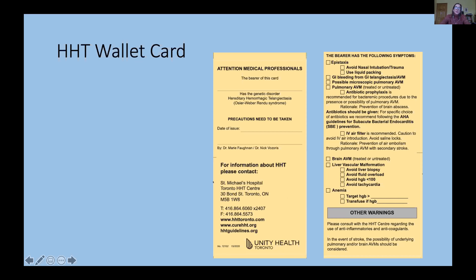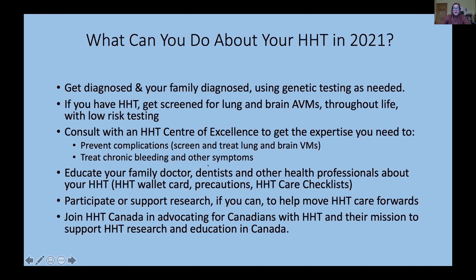The card describes each aspect of HHT with yes or no for each one. For example, if someone has lung AVMs, we tick that off and note routine precautions — antibiotic prophylaxis before dental work for all patients with lung AVMs treated or not, an IV air filter, etc. This tool helps people educate their healthcare workers about their HHT and connects us with those providers. I'll also show the HHT care checklists developed by CURE HHT and our HHT guidelines group in the upcoming guidelines talk.